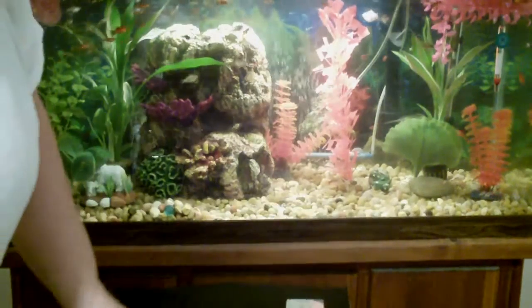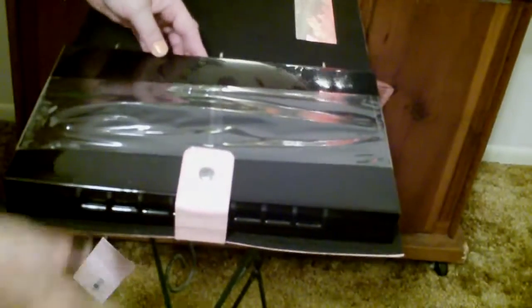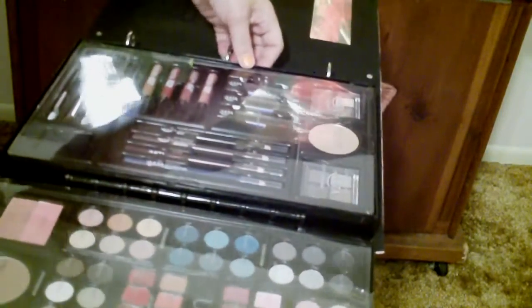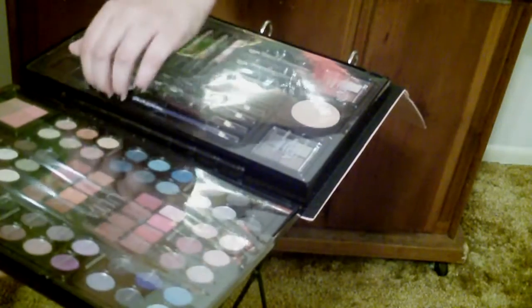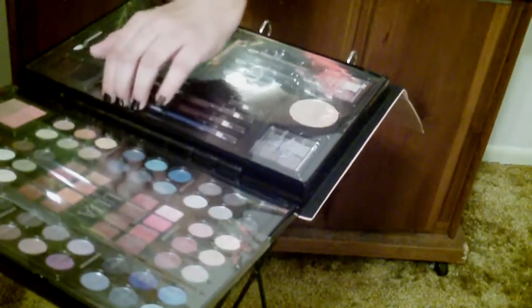Let's open the baby up. Look at all this cool makeup — endless, endless things you can do with this. I'm a little afraid if I pop the plastic off, things are going to fall out while I'm trying to show you, but I don't want that glare coming up.